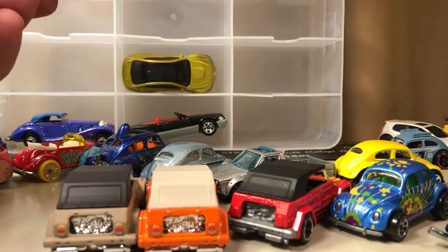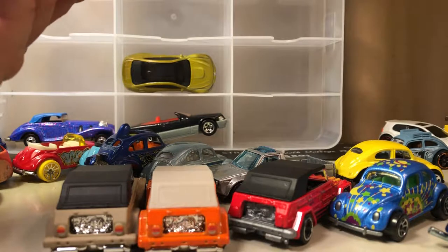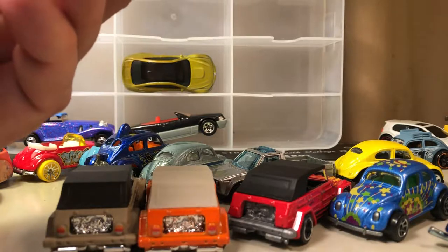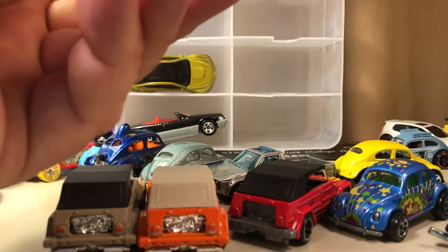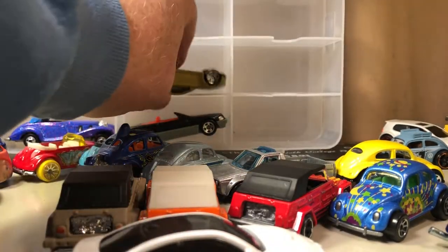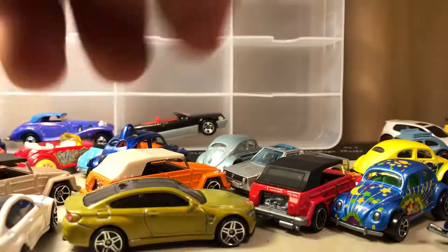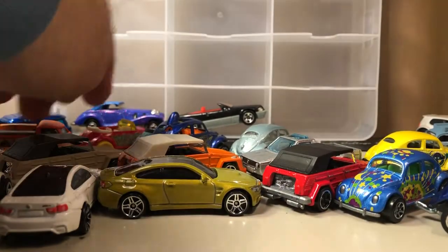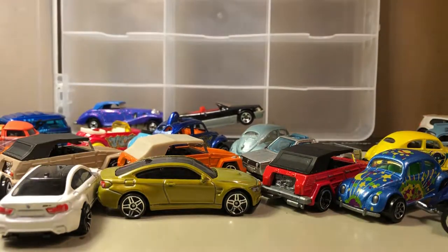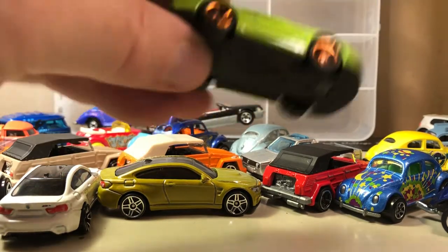The rest of the case is actually my German collection, so these are Mercedes and BMWs. Here's a BMW M4 and another M4 — classic. Let's take care of the top here — here's a Porsche 911 GT2.